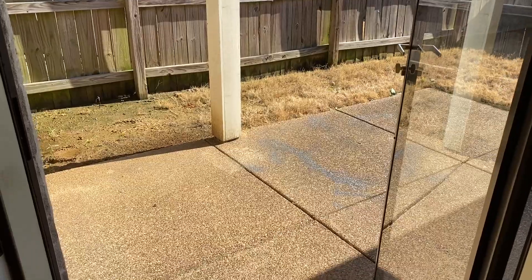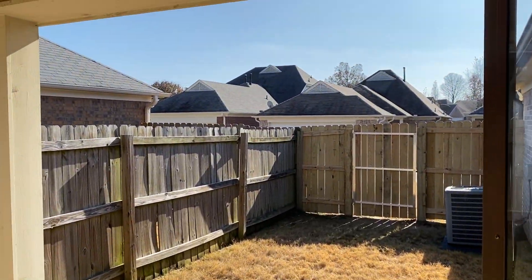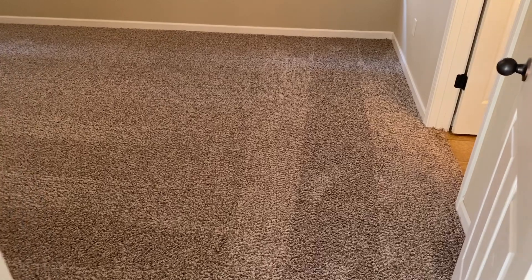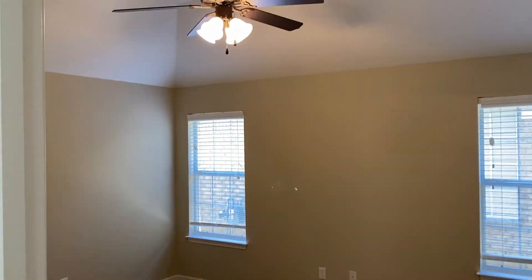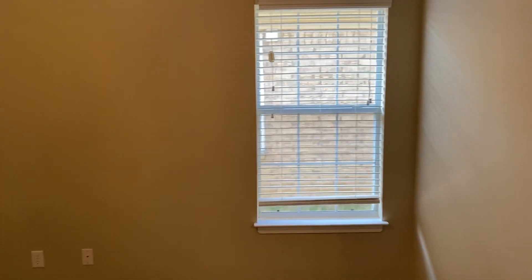On the back of the home is a fenced-in side yard. The master bedroom is on the rear of the home and does have a ceiling fan. Two inch white window blinds are on all the windows.